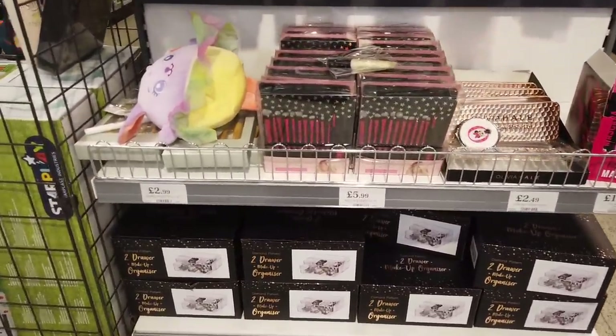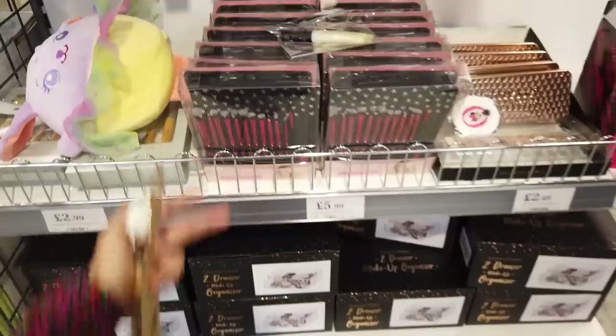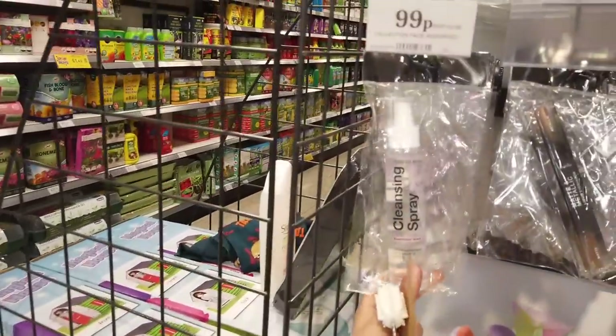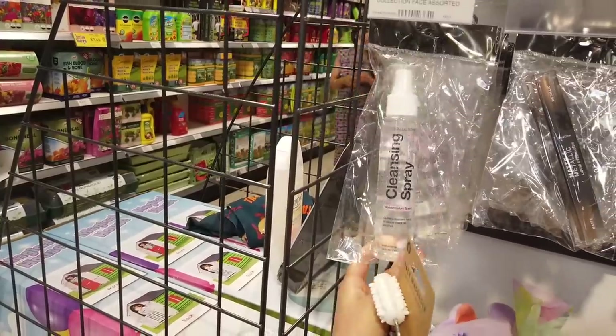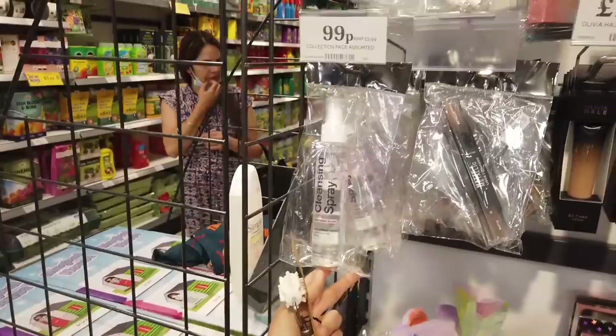They've got a few new makeup pieces in. This is a 12-piece eye brush set for £5.99. Cleansing spray — that's really good and handy, isn't it? Cleanses hands and makeup brushes, and that's just 99p.